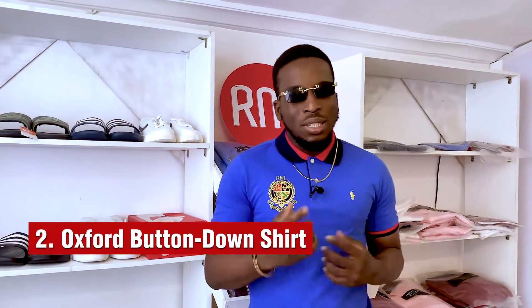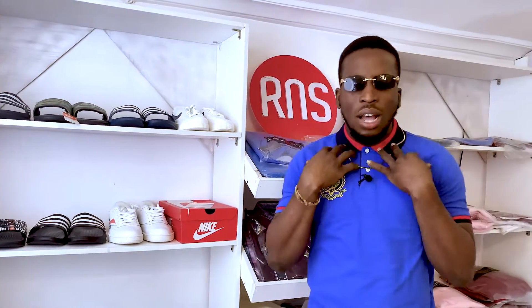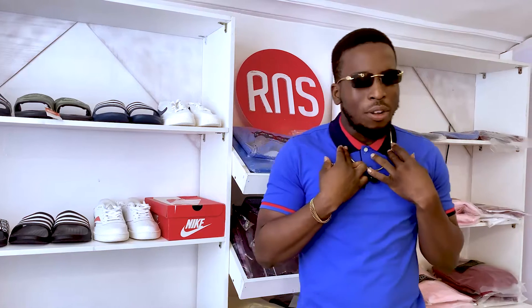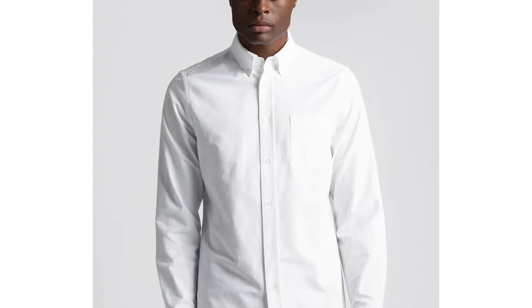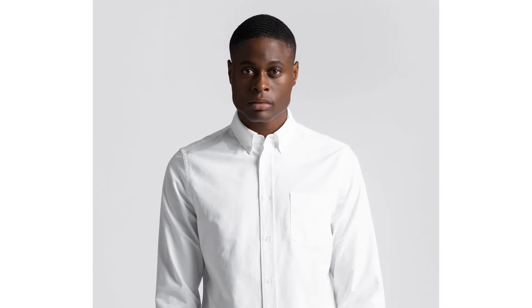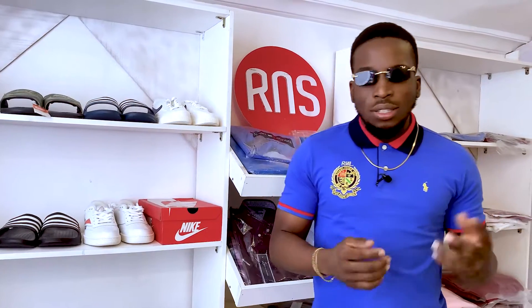The Oxford Button Down Shirt is a type of woven dress shirt fabric employed to make dress shirts, sometimes called Oxford shirts, worn on casual to formal occasions. They usually have button-down styles on the collar, which eliminates the problem of the collar flopping and laying flat and disappearing underneath the jacket collar. The Oxford shirt is named after the specific weave of the fabric called — you guessed it — Oxford cloth.